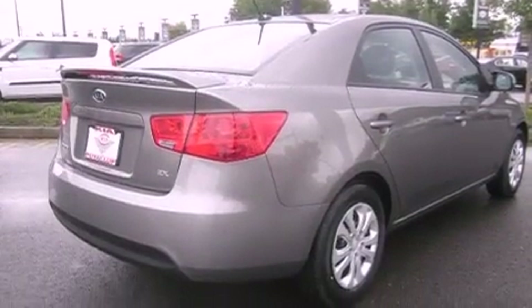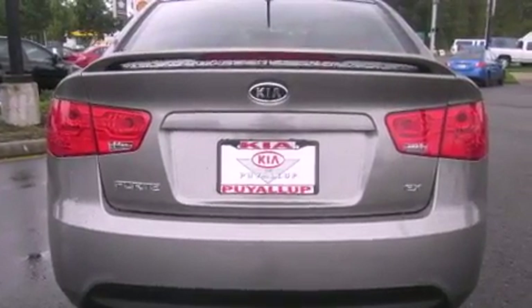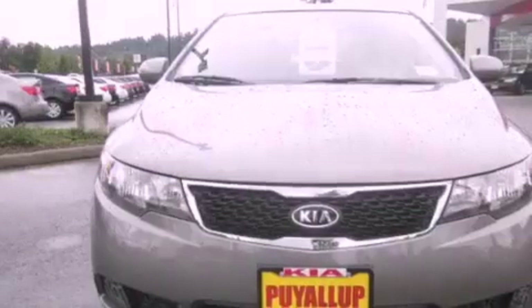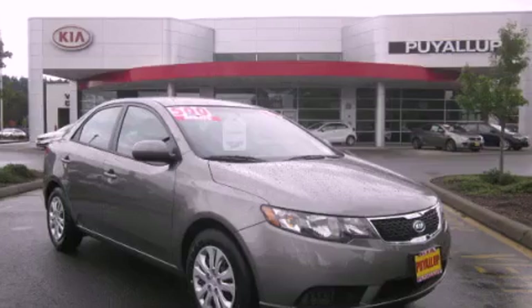Its top features include cruise control, steering wheel mounted controls, a rear window defroster, an anti-lock braking system, and satellite radio. This vehicle is sure to sell fast. Call and arrange your test drive today.